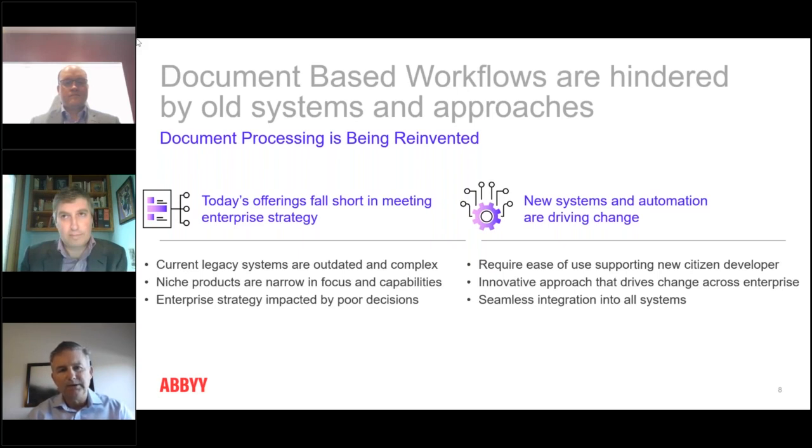What has really become obvious is that a lot of the legacy systems that companies use today around document processing have kind of outlived their time. So you're seeing a shift in buyers looking to replace old systems. And it's not just about document processing — think about what we'll show in the demonstration as well.